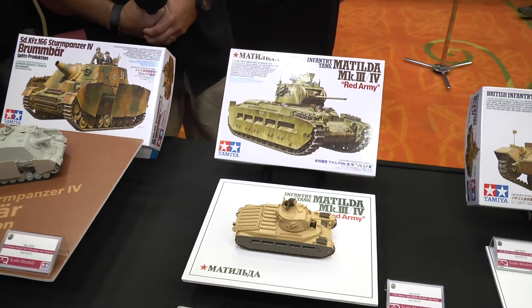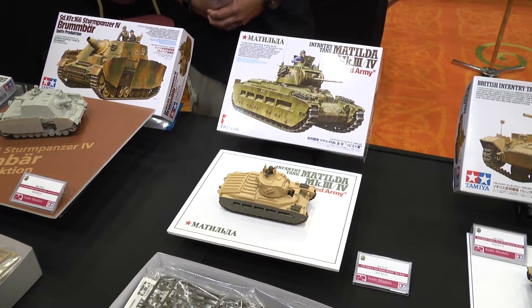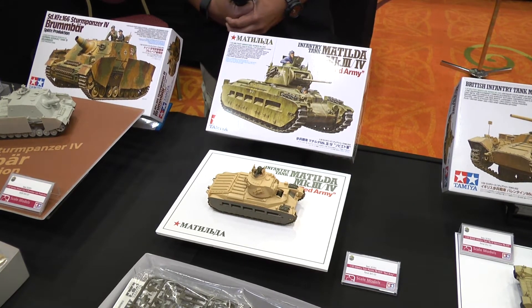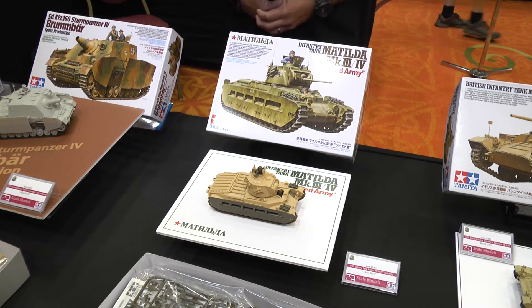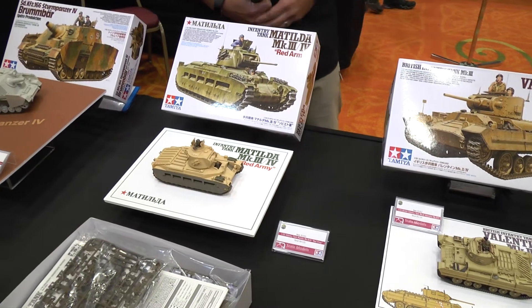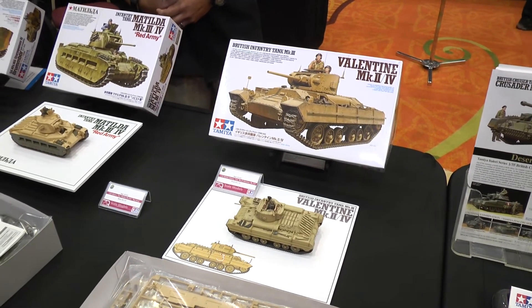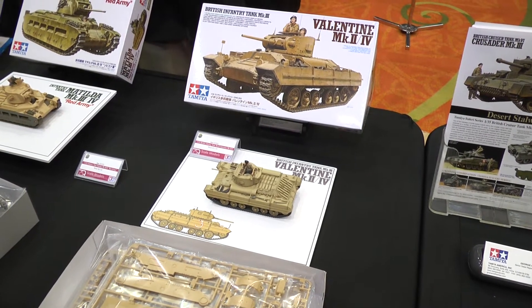Now we have the Matilda, which was part of the Lend-Lease. This kit was released earlier this year, and it has additional parts from our earlier British Matilda, with additional parts represented in the olive drab colors. Earlier this year, we also released the highly anticipated Valentine, and that's been well-received with modelers worldwide and in the United States.